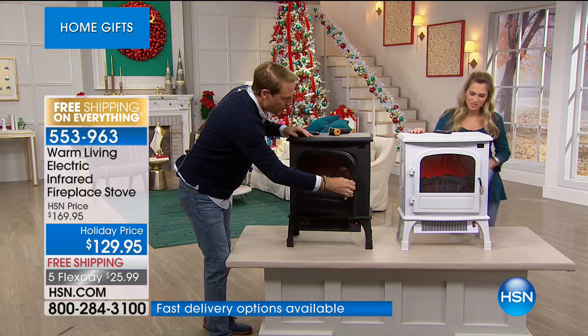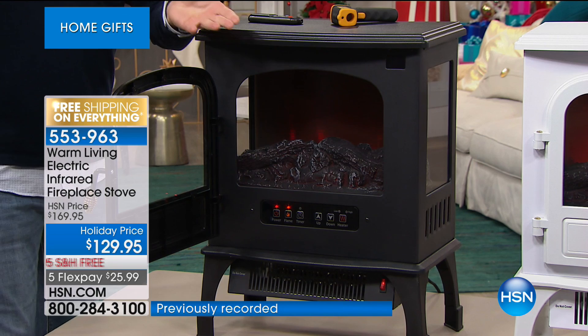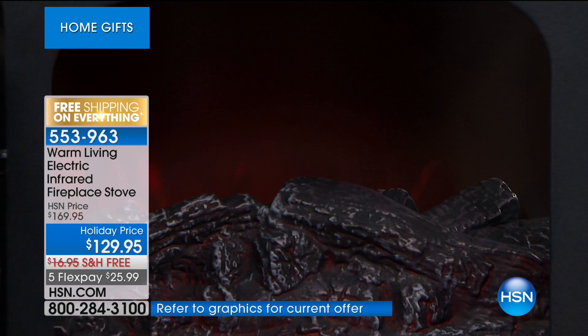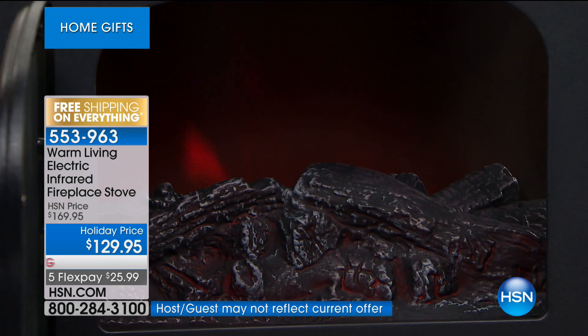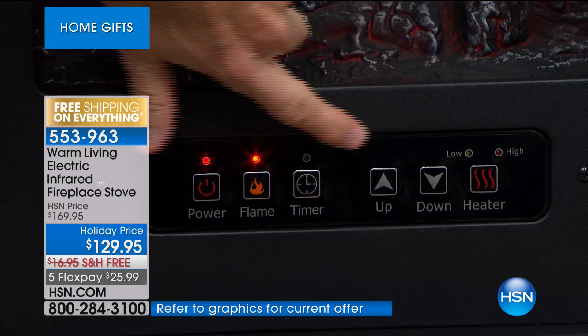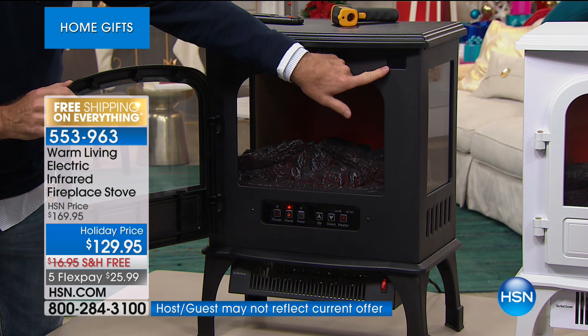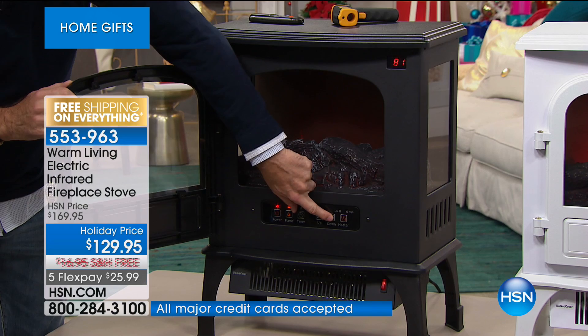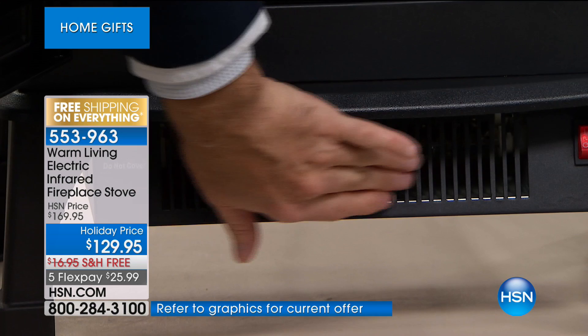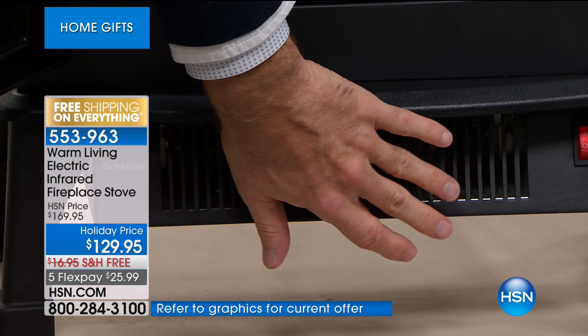You don't have to worry about chopping firewood, cleaning ashes, or whether the flue is open. This works in a one-bedroom apartment, a walk-up in New York City, a dorm room, an RV, or your bedroom. You have your adjustments right here: power, flame on, timer to set it to turn off or on anytime you want, volume, and temperature readout. It goes all the way up to 86 degrees Fahrenheit or down to 59 degrees. The infrared heating elements are down below and when it goes, it keeps you toasty and warm to your core.